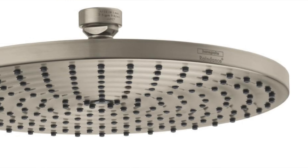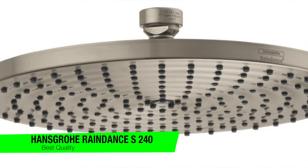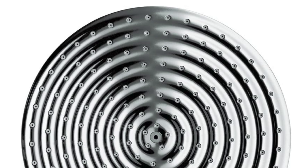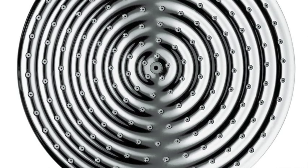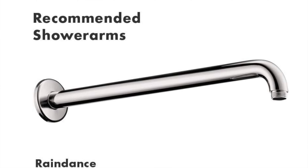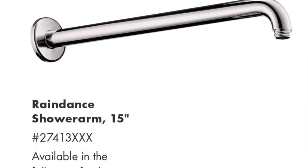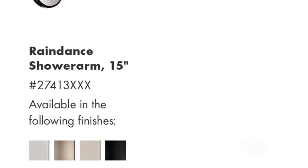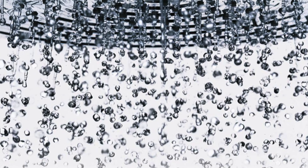The next one on my list is my recommendation for the best build quality, and this is the Hansgrohe RainDance S240 Air shower head. Roll that H like you're trying to clear your throat. This is a high-end German engineering shower head. If BMW made shower heads, they'd probably just rebrand this RainDance S240 Air. It's basically the Rolls-Royce of shower heads. Key features — dimensionally: ten inches in diameter, but only one and three-quarter inches deep. Goes onto any standard arm faster than you can say Oktoberfest.